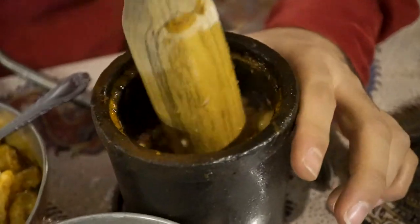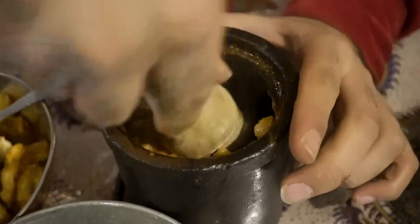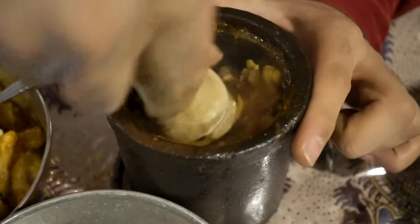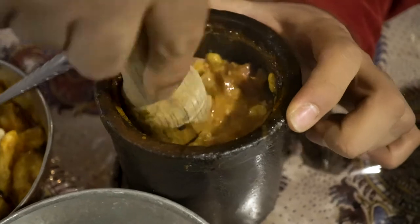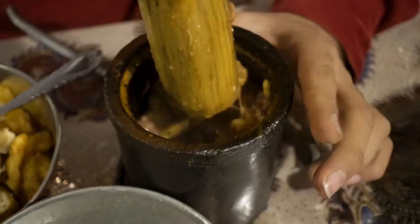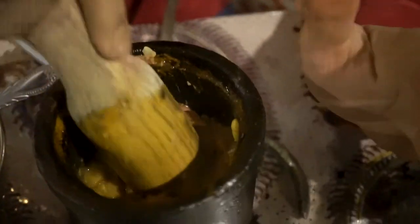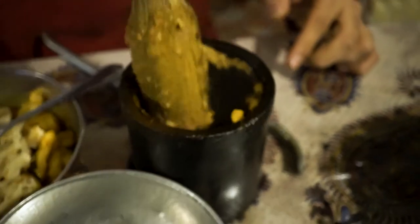I might make a little noise, but who cares. You have to do this until it's fully mixed and flattened out — it might take two or three minutes, but I promise it's worth it. Keep going until it's completely mashed and ground.